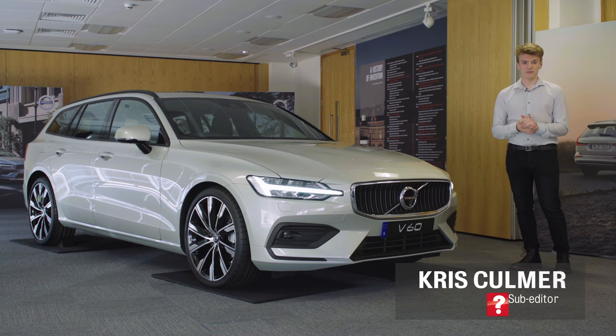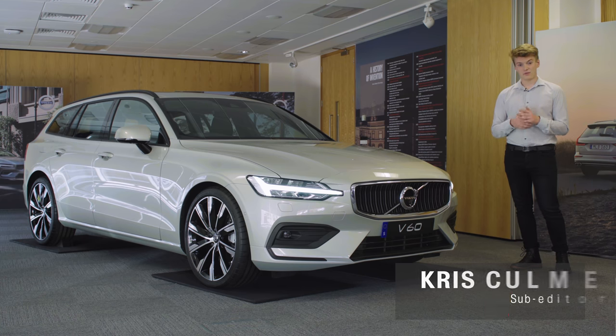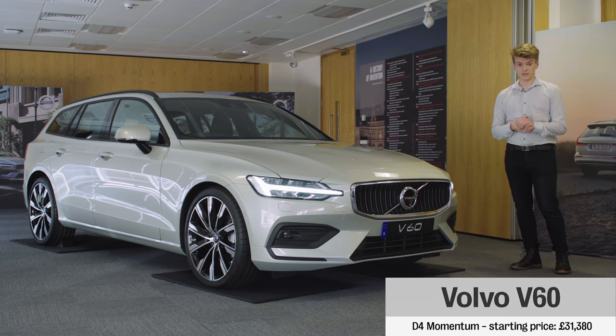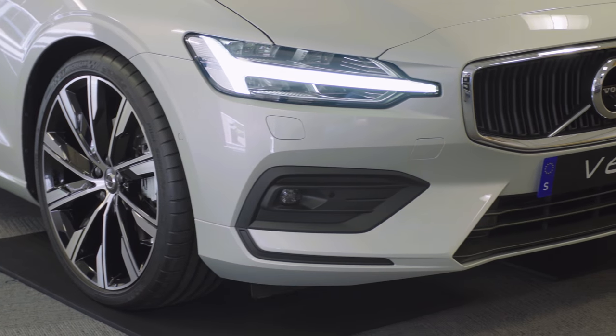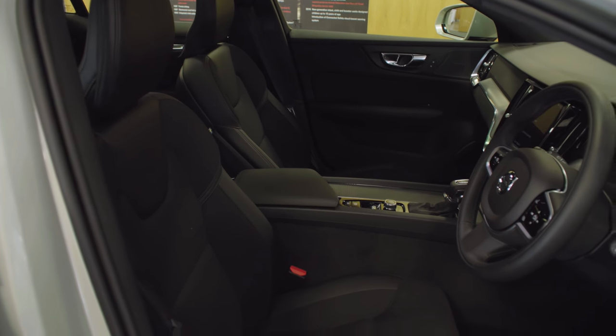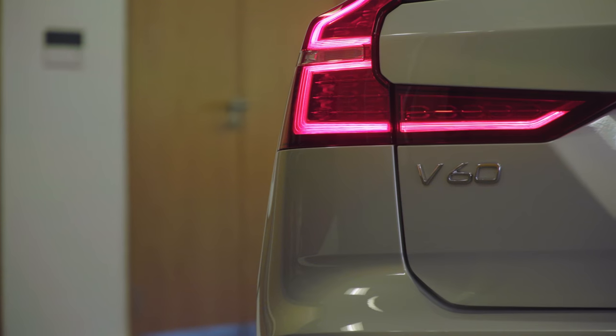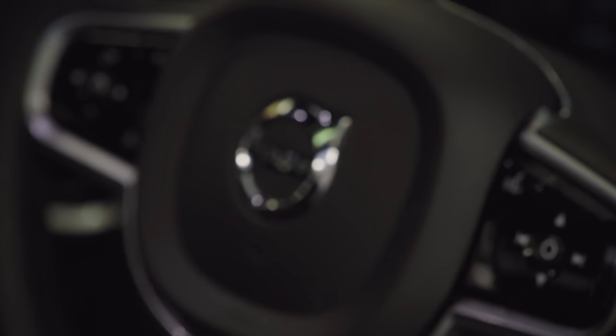Say the name Volvo and most people immediately think of a safe and practical estate, and with good reason — the Swedish company has always been excellent at making them. The latest example is this new V60, which will go on sale in September. It is based on a shortened version of the latest V90's platform, and Volvo is promising that it will set new standards of safety, space, connectivity and luxury.